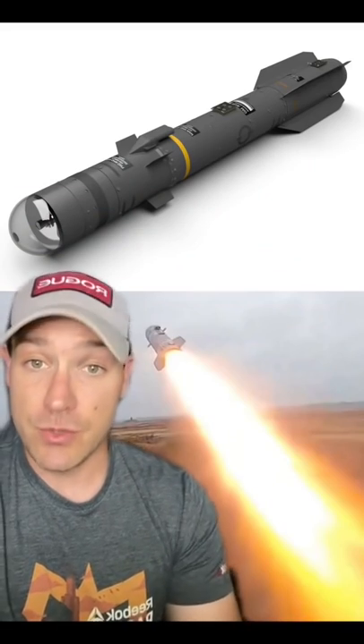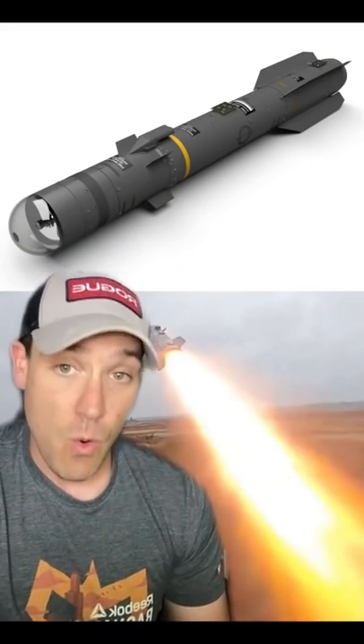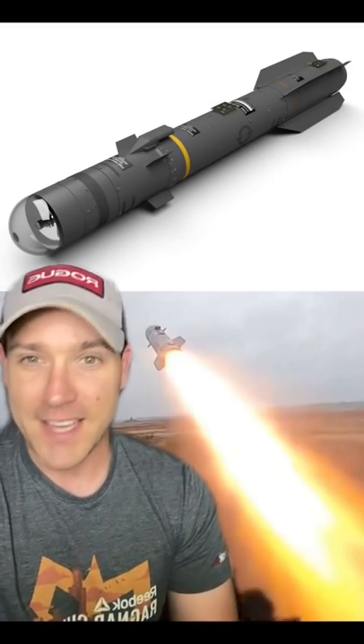But that's not the most impressive part. Brimstone missiles can be used the traditional way, where they're launched from the air or the ground with a specific target in mind. Or, they can be launched into a general area, with the missile being programmed to find its own target.